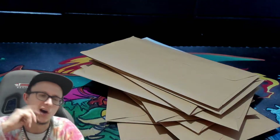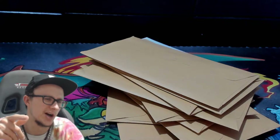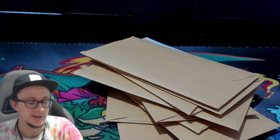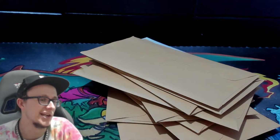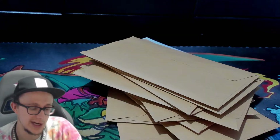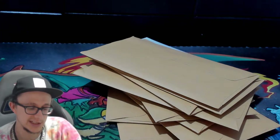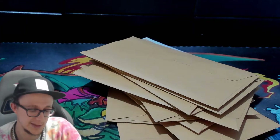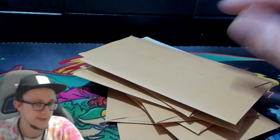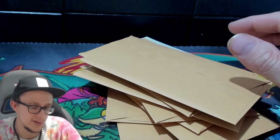Someone messaged saying they didn't receive the right card. I had two listings and I sent them the wrong one — I must not have checked it. So I basically made a mess up. It's not too bad though.